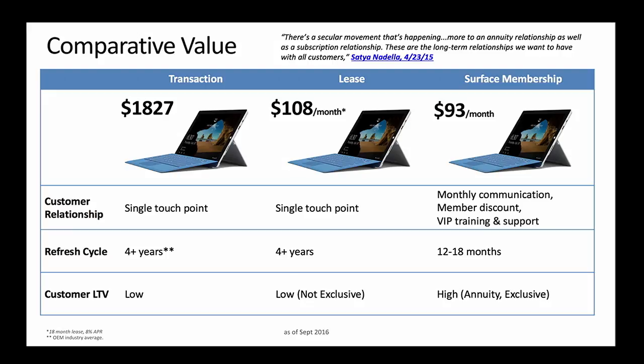At some point the world woke up and said, you know what, we no longer need to own devices for years past their useful life. We all have about five phones or computers at home we no longer use — that's going to be a thing of the past. Subscription-based services have also evolved to what we call membership.